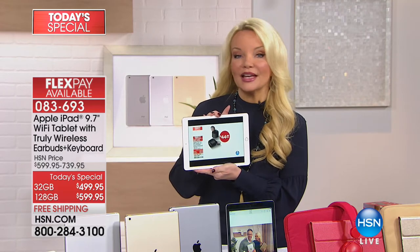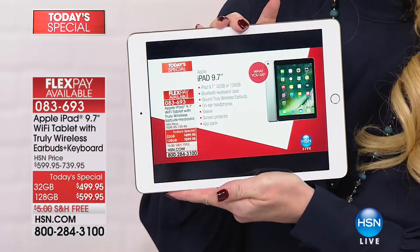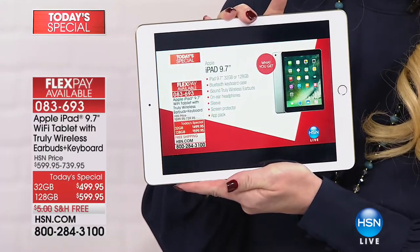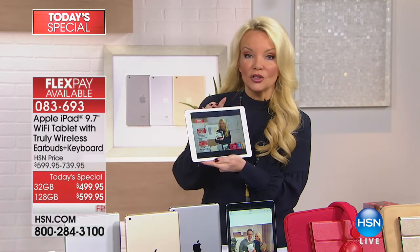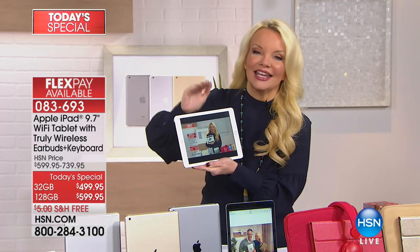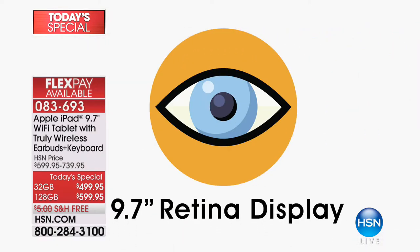I own an iPad, my son owns an iPad, and I promise you there will not be a day — multiple times a day — that you don't use this. It's going to be one of the best investments you ever make. You'll play on it, have fun, but I make my airline reservations on it, shop online, do my banking. I honestly don't even use a computer anymore because it's more convenient, faster, and easier. So many of us are used to everything being touch screen on our phones — and everything is touch screen on your iPad.